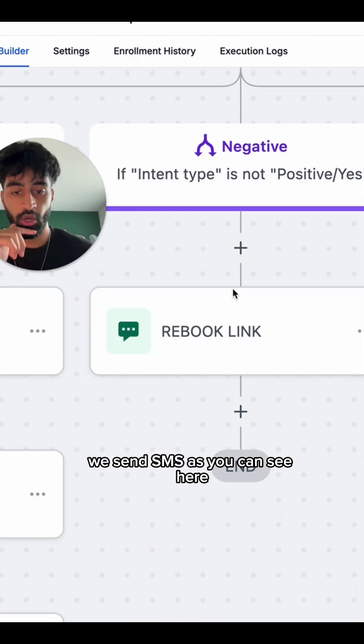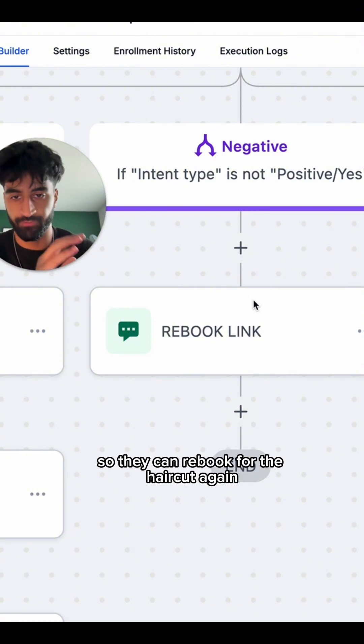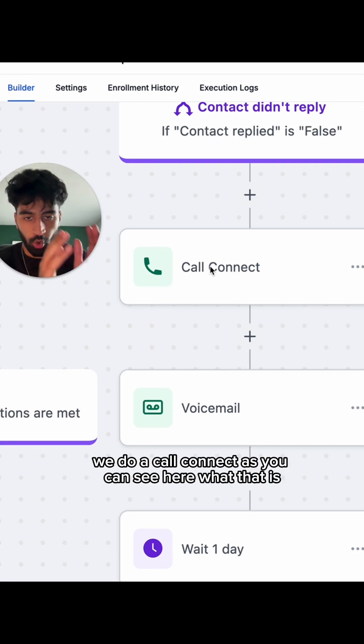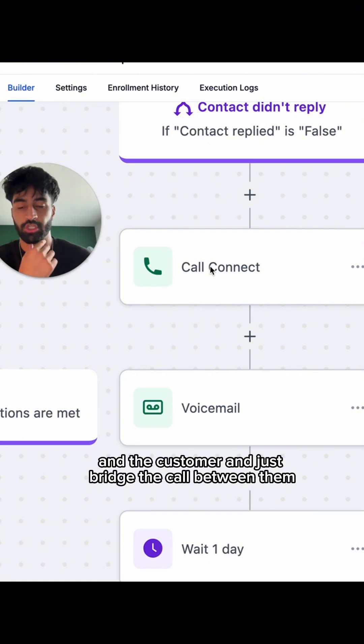If they say no, I'm not coming, we send an SMS with a rebooking link so they can rebook the haircut. Now if they didn't reply — the 'contact didn't reply' branch — we do a call connect, as you can see here. That bridges the call between the barber and the customer.